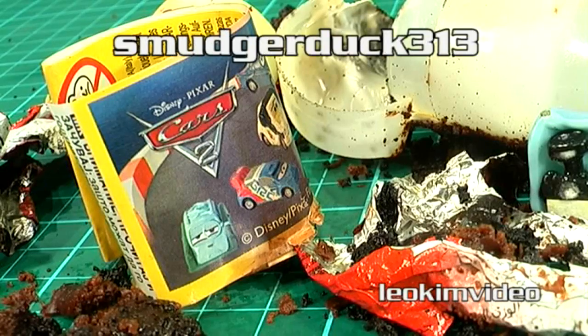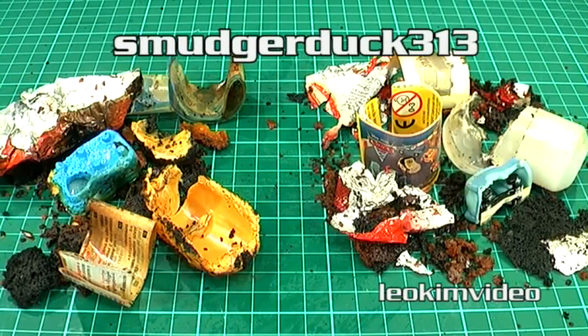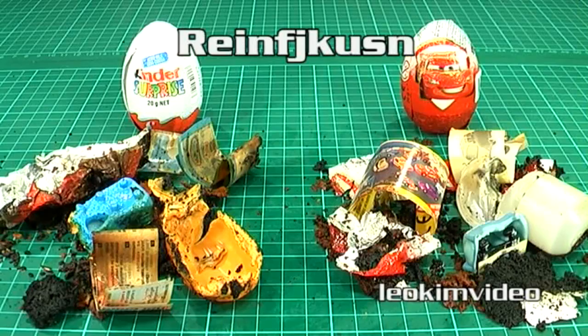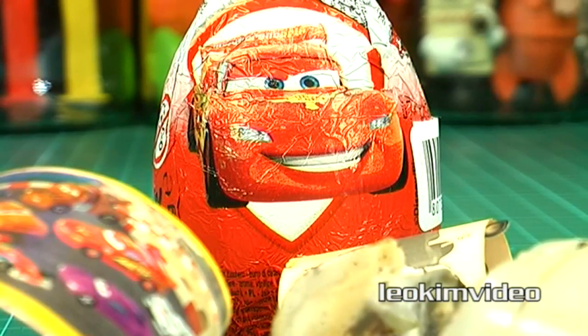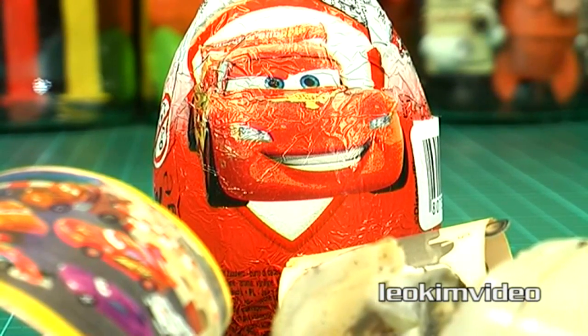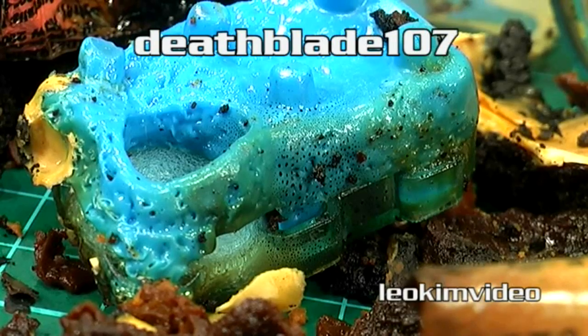I did look through the comments of my first extreme surprising opening. Smudgerduck313 said the eggs will likely spark and catch fire due to the foil. Youtuber Rainfiskind said because the eggs have lots of sugar they will burn up and set the microwave on fire. But I believe the most accurate prediction is this — by DeathBlade107: 'I predict Leo will be looking for a new microwave oven.'